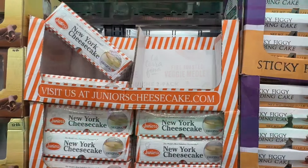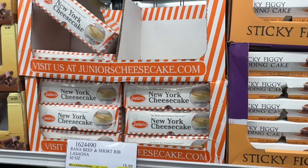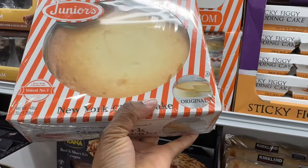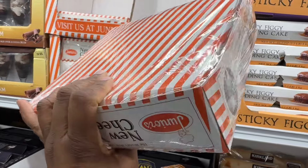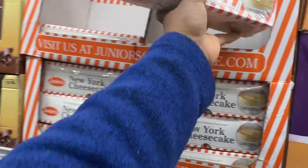They have the Junior's New York Cheesecake, 48 ounce. If you hear me smacking, I'm smacking on this — it's $17.99 and it's three pounds. It is really good.